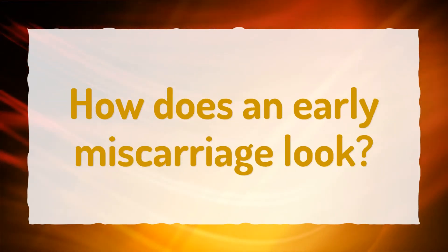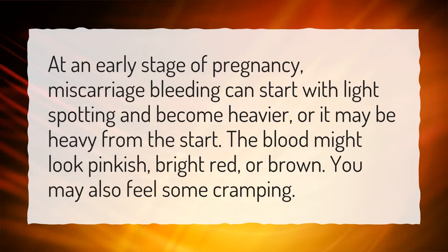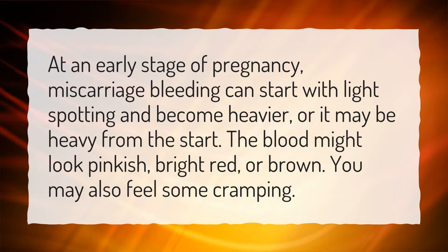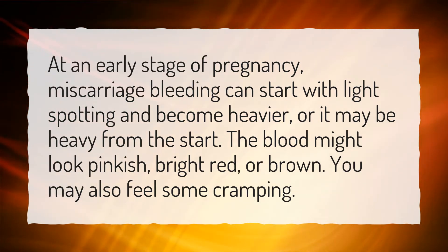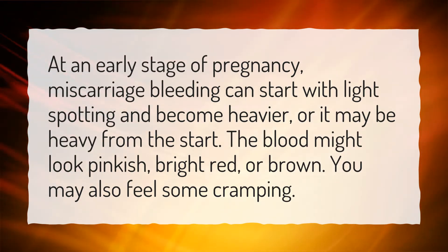How does an early miscarriage look? At an early stage of pregnancy, miscarriage bleeding can start with light spotting and become heavier, or it may be heavy from the start. The blood might look pinkish, bright red, or brown. You may also feel some cramping.